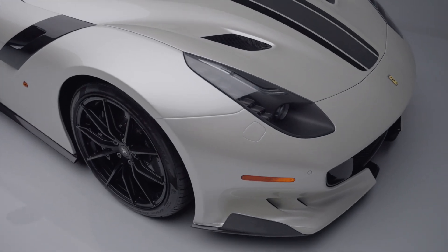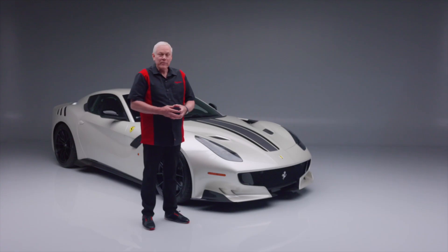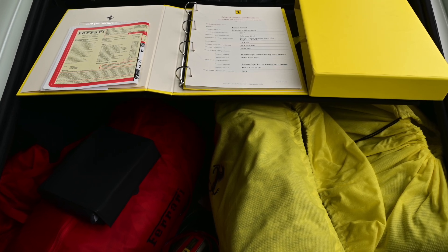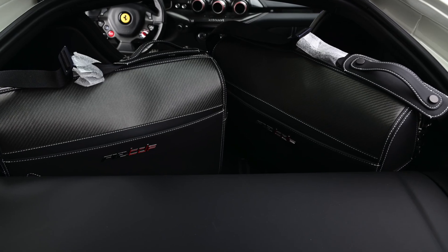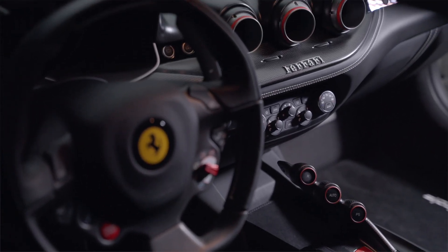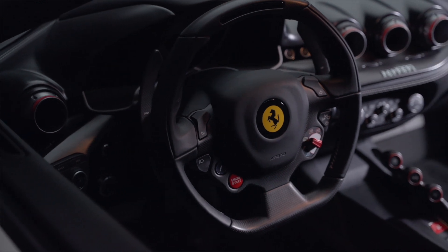This is one of just 799 examples of an F12 Tour de France produced, and the sale comes with a build book and an unopened set of luggage.